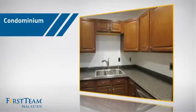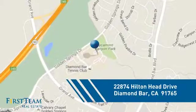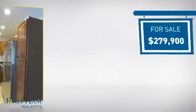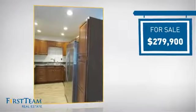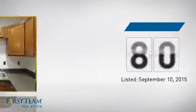This condominium is a great choice for those who want the privacy and easy maintenance of condo living, and it's located in this area. Currently listed at just under $280,000, it's been on the market since September.